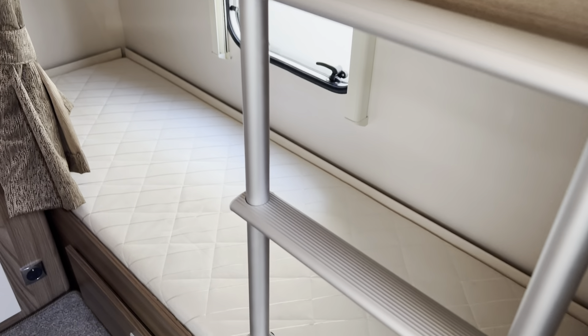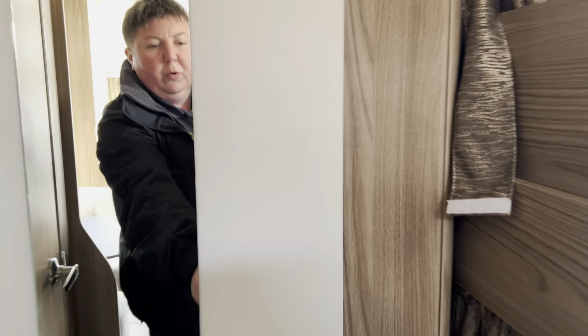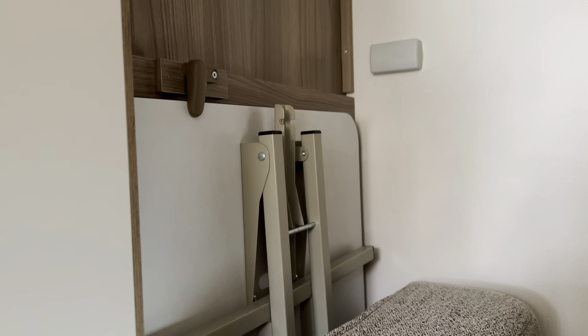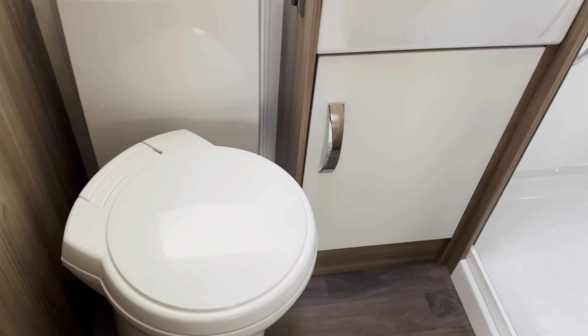You've also got storage under the bottom bunk, and another large wardrobe in the back. That's the seating piece I was on about earlier, and you've got a separate table for the dining area at the front. You've got a large washroom with completely sealed shower, wash hand basin, and electric flush toilet.